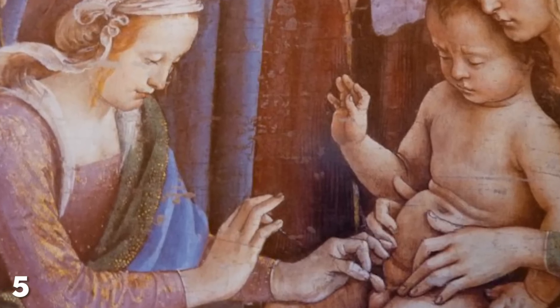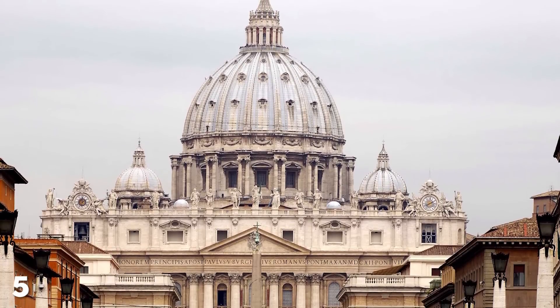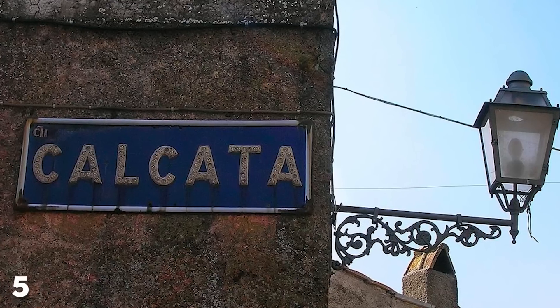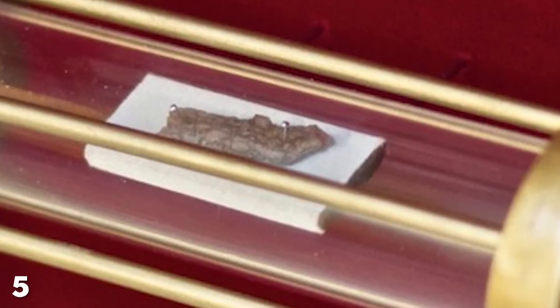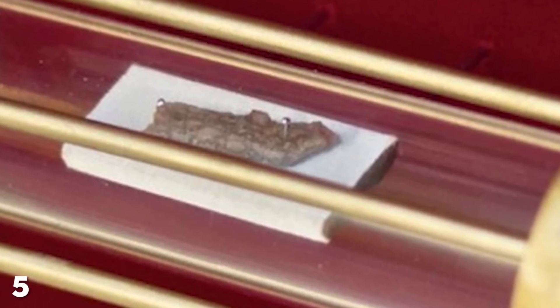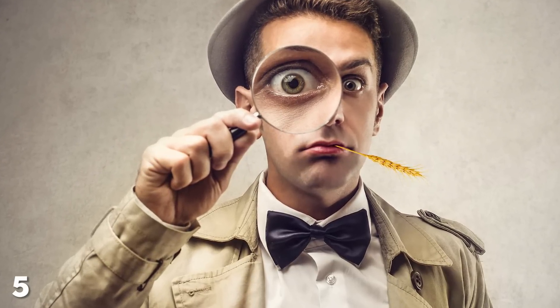Today, just talking about the holy foreskin can have you excommunicated from the Catholic Church, and the last sighting of one was in 1983 when it was paraded through the Italian town of Calacatta. Sadly, this chunk of Christ-cock was stolen by thieves in 1997, so the hunt for the holy foreskin is now well and truly on.